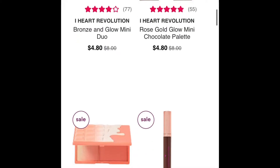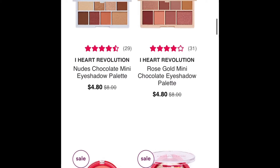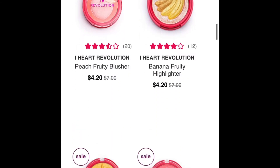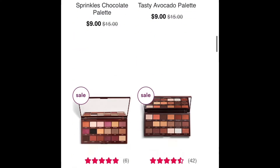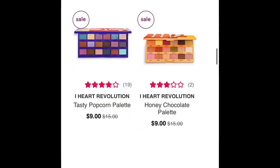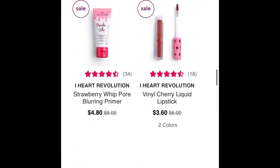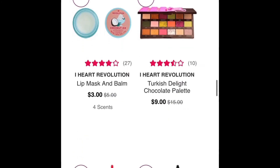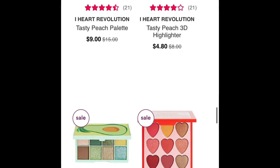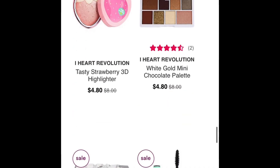That mini chocolate palette looks really pretty — kind of looks like the Kylie Cosmetics highlighter palette. $4.80 for a whole eyeshadow palette — that is a really good deal. If you have someone who's interested in makeup, like a teenage cousin who likes makeup, you can definitely get them an eyeshadow palette for under $20 and get them a few other things too. That'd make a really nice and affordable gift, and these are good brands too — looks expensive, but on a budget.